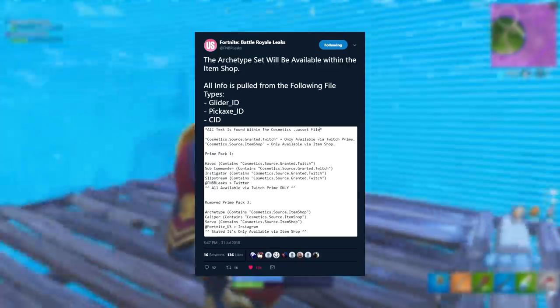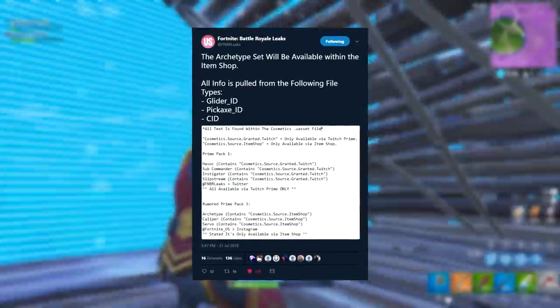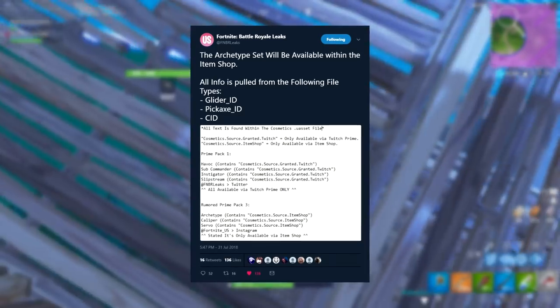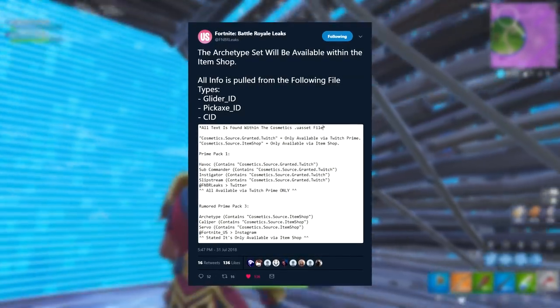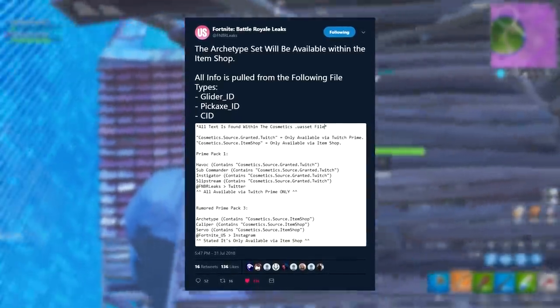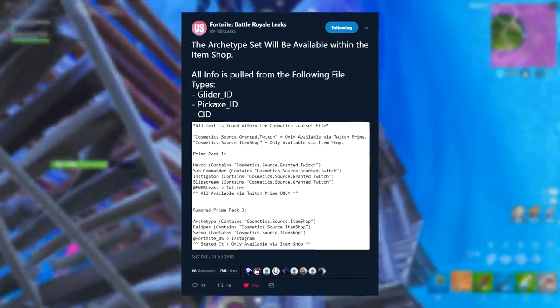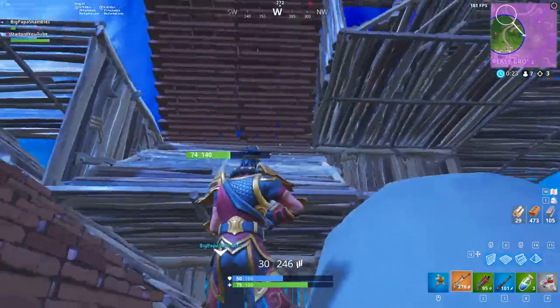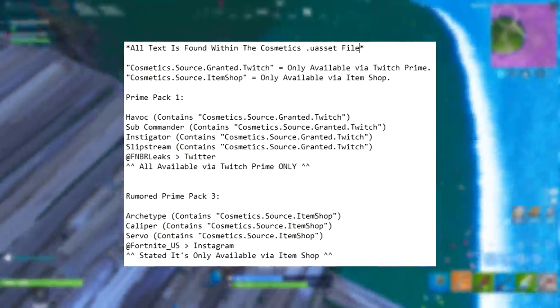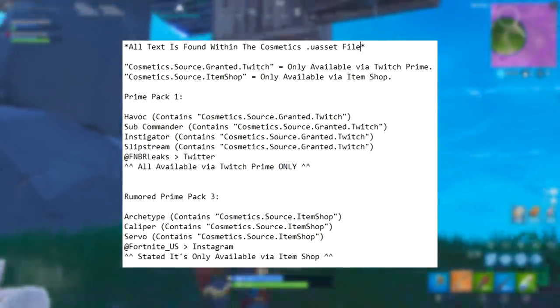As you're going to see on screen right now is a screengrab from FNBRleaks' Twitter, and it says the Archetype set will be available within the item shop. All info is pulled from the following file types: glider ID, pickaxe ID, and C ID. I don't particularly know what C ID actually means, so I'm really sorry I cannot elaborate on that, but we're going to look at the screenshot anyway.